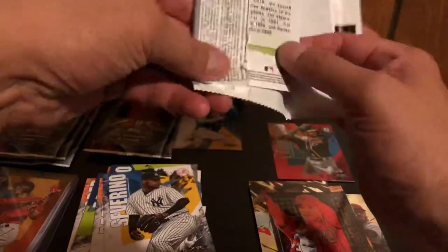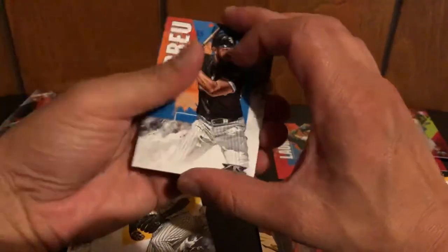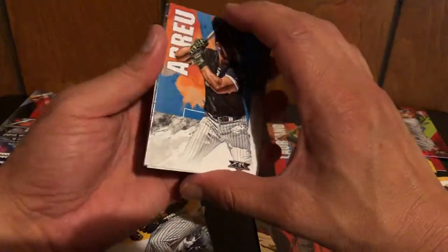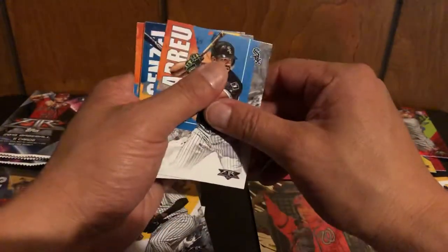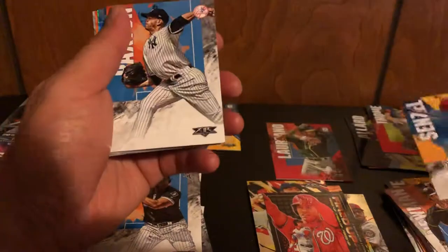If you're looking forward to what I'm going to do in the future — it just came in yesterday — my Panini Basketball Obsidian came in, as well as my box of Absolute. So we will be doing that pretty soon, so look forward to that on my channel.